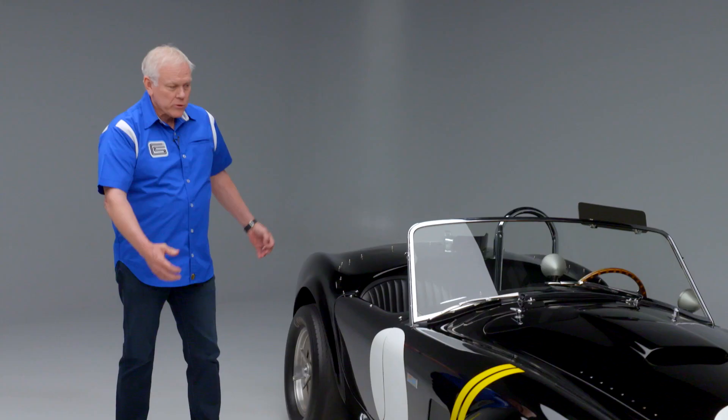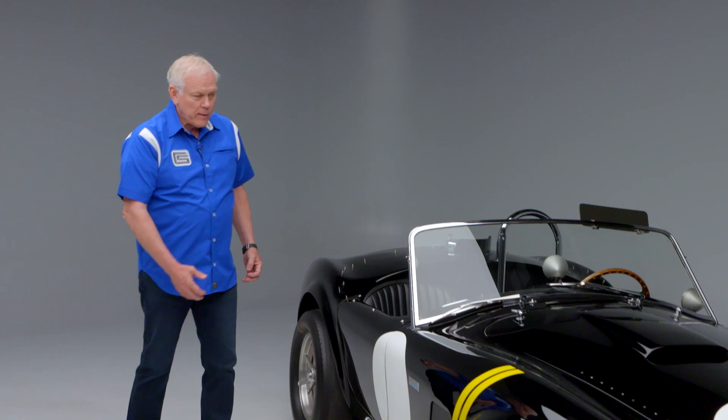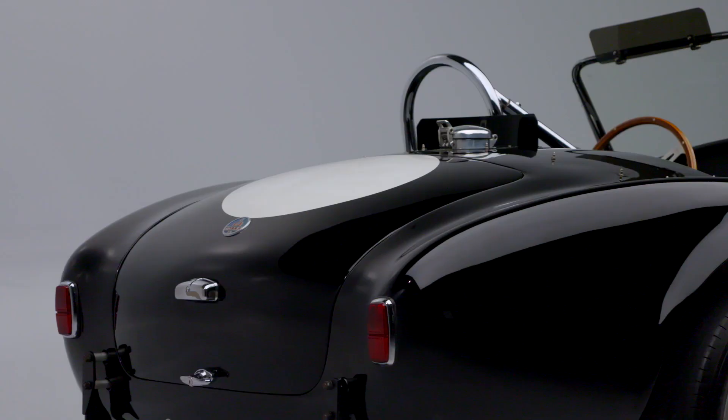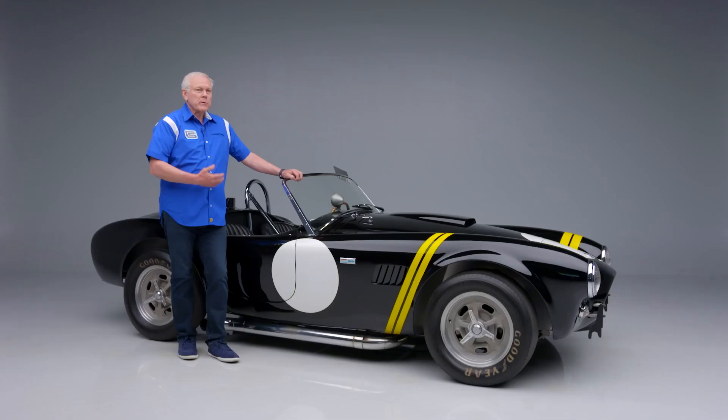It is in racing trim — you can see the roll bar, the gas filler, everything done to take a street car to a race car. Having sold Carroll's personal Super Snake with Carroll up on the block, we are honored to be selling this 1962 Shelby Cobra CSX 2032.